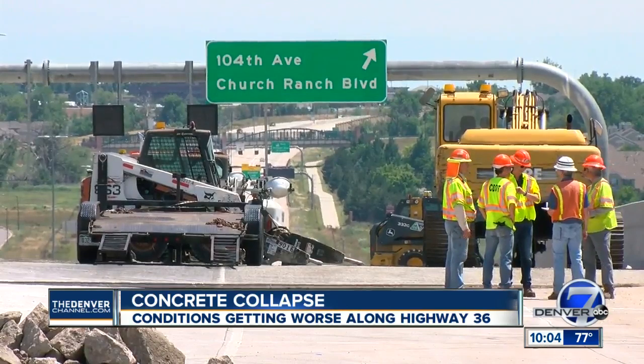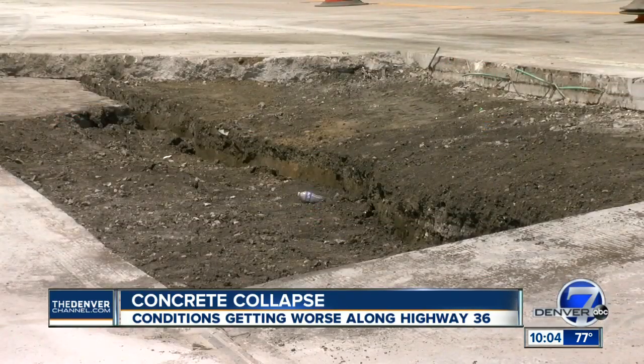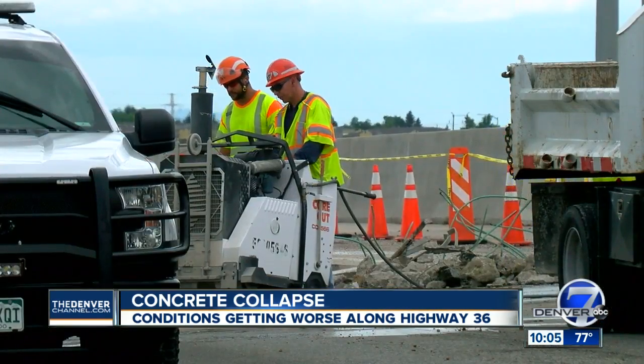CDOT is shifting from a quick temporary fix to focusing on a long-term fix, because the earth continues to move under the pavement, which is attached to this bridge. Bridge demo crews are saw-cutting those connections so that the landslide won't damage the bridge.